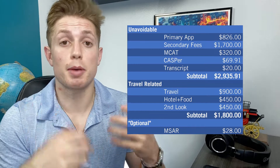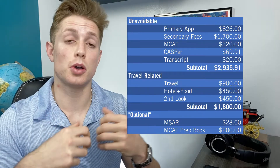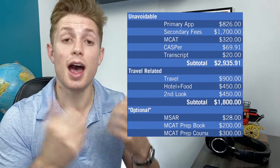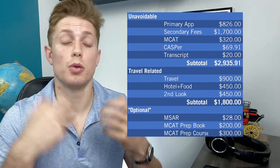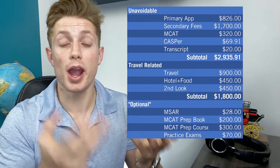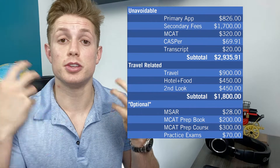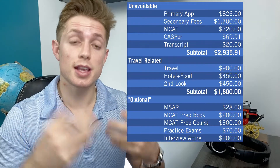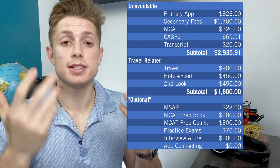It's really hard to avoid buying some sort of MCAT prep book, so I was probably pretty conservative budgeting about $200 for that. 49% of applicants actually take some sort of MCAT prep course, so I put in about $300 for a short course or some resources. I'd also recommend taking practice exams — you can buy two from the AAMC for $35 each, so I budgeted $70 there. And you have to wear nice clothing to your interview, so I budgeted $200 for interview attire. I decided not to throw in extra money for application counseling in the average case. Our subtotal of optional costs that the average applicant probably does spend is $798.